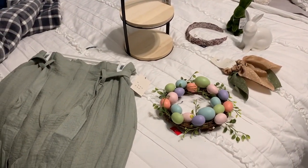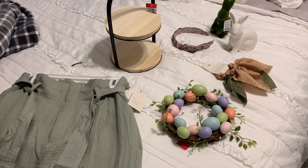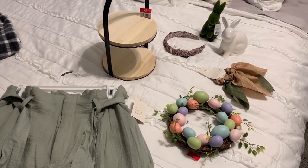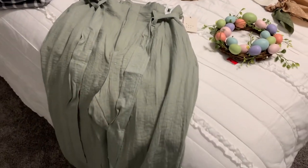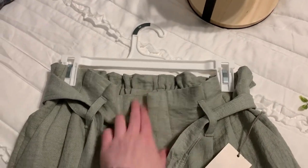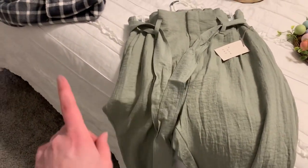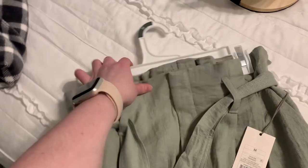I only got a few things from Target today. I'm leaving out all the routine stuff like toothpaste and just showing you the fun little things I picked up. The first thing — I just tried it on and it is a really cute pair of pants. This is the A New Day collection at Target. I love these high-waisted paper bag pants; they're very loose fitting and super comfortable. I got these in a size medium, so I would definitely get your normal size.